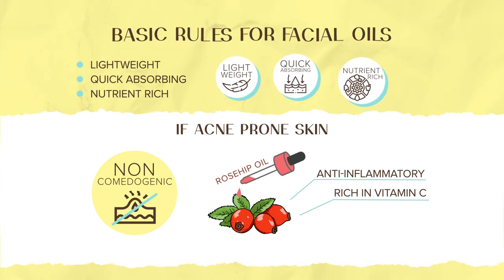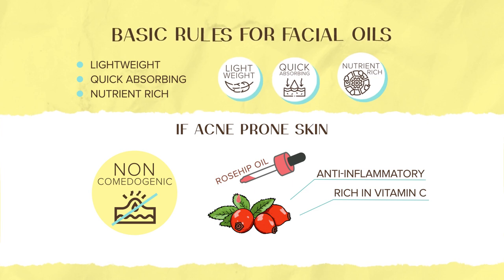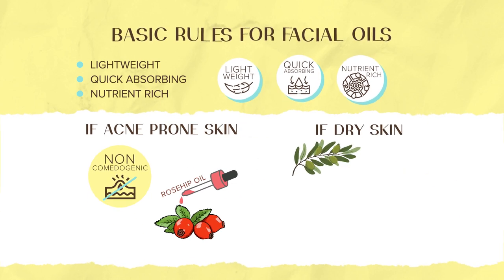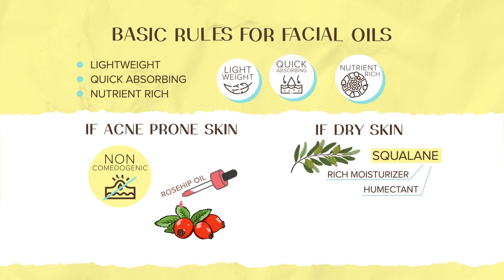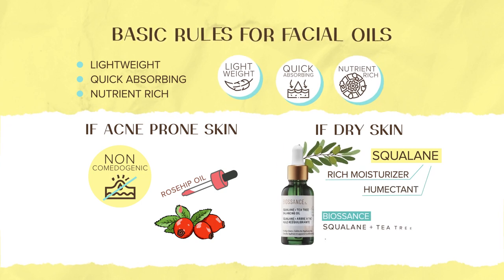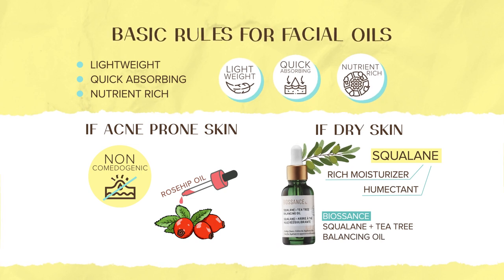Now if you're looking for something more on the hydrating and moisturizing side, then go for one of my favorite oils — squalene, which is a rich moisturizer and humectant. For this, I really love the Bioscience squalene plus tea tree balancing oil.